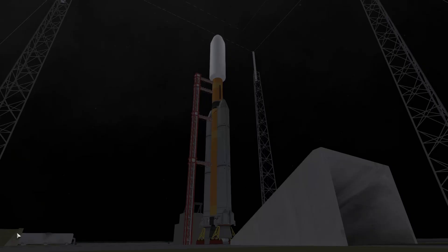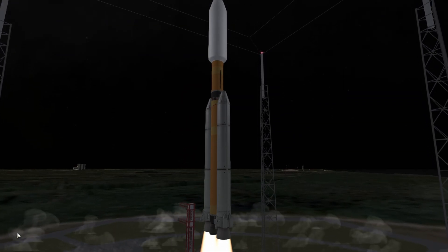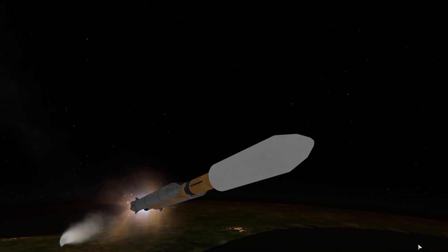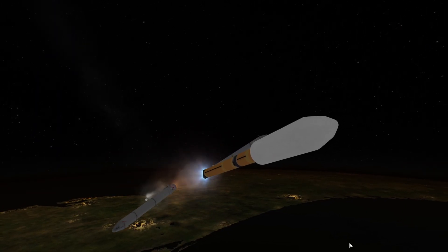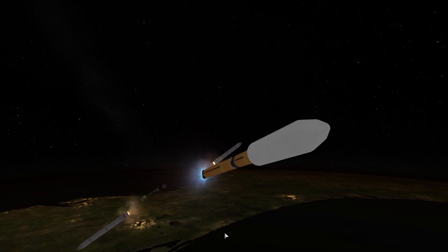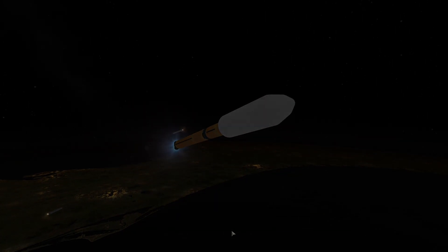So I believe that this is the likeliest path a Titan V would have taken. It almost certainly wouldn't alleviate costs — if anything it would make them worse — and reliability is anyone's guess. But it would be more performant, and it wouldn't have to deal with those highly toxic hypergolic propellants. But there is one more idea I wanted to try.